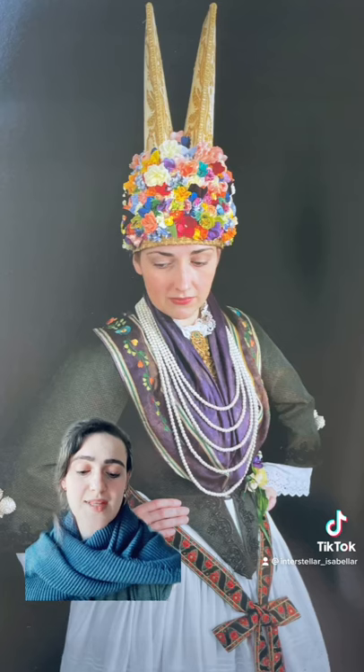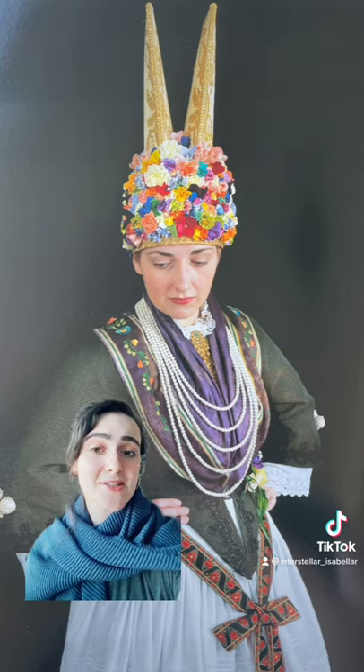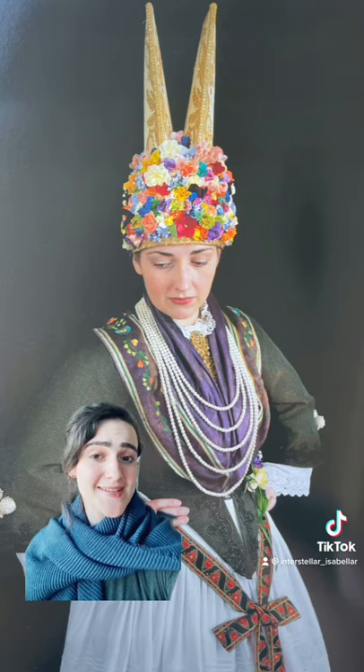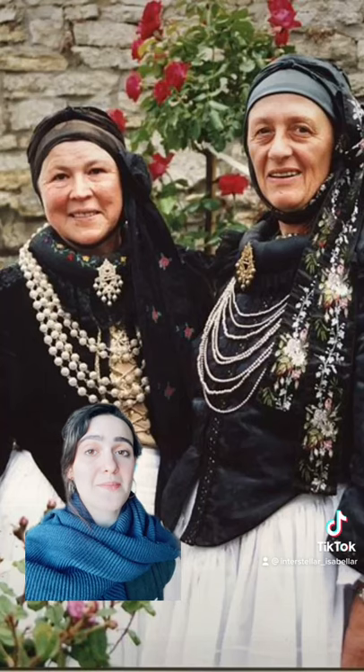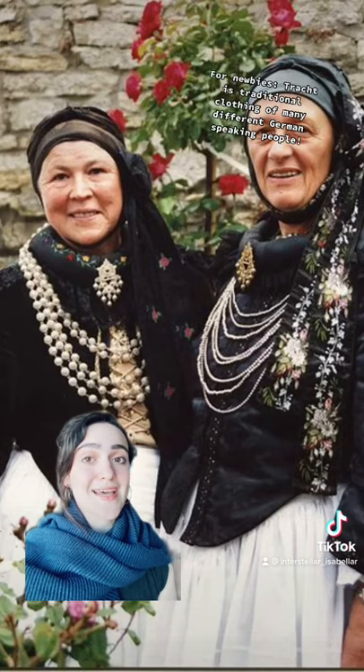Welcome back to German Traditional Clothing. Today we're talking about Atelandertracht. This area is close to Hamburg and Lower Saxony. It was actually colonized by Dutch folks in the 12th and 13th century. In fact, it was kind of an independent land until the 1930s. It's a marshland, so they have really good soil, so there are a lot of wealthy farmers. As we know, this leads to very opulent tracht.